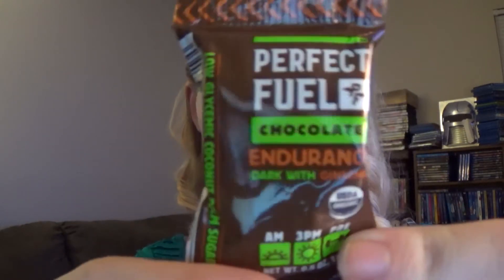The next thing I see is by Perfect Fuel Chocolate Endurance. This is dark chocolate with ginseng.